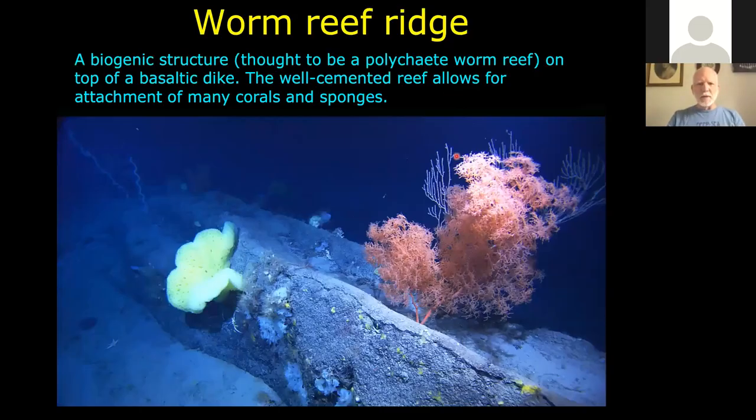One of the surprises was that out on Manning Seamount we found what looked like a biological reef structure that we think might be a worm reef. Close-up zooms showed it was honeycombed with little openings, and at least a few openings had two tentacles sticking out, so it might very well be a polychaete worm reef akin to worm reefs found off the east coast of Florida. It was on top of a dike structure — a crack in the volcano that allowed newer lava to ooze up — and we followed this dike for over a mile with the worm reef on top for the entire length.